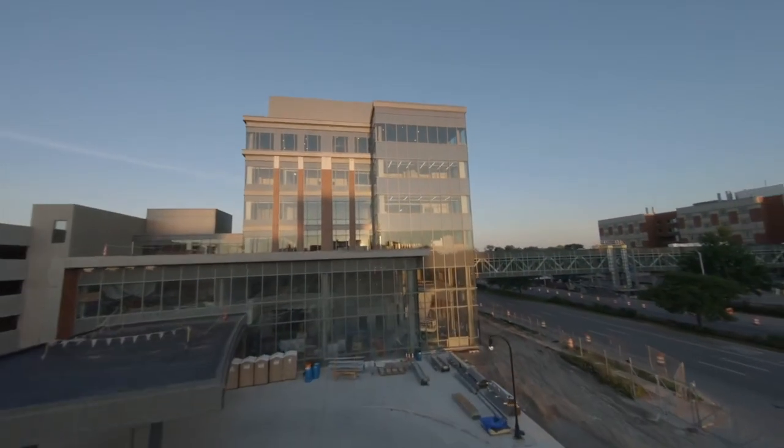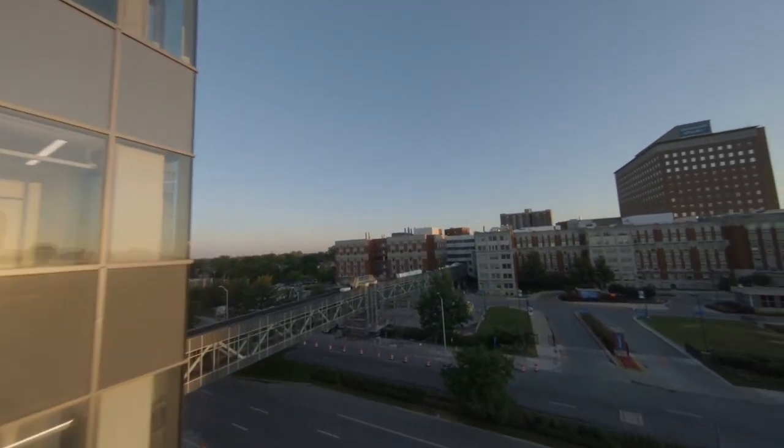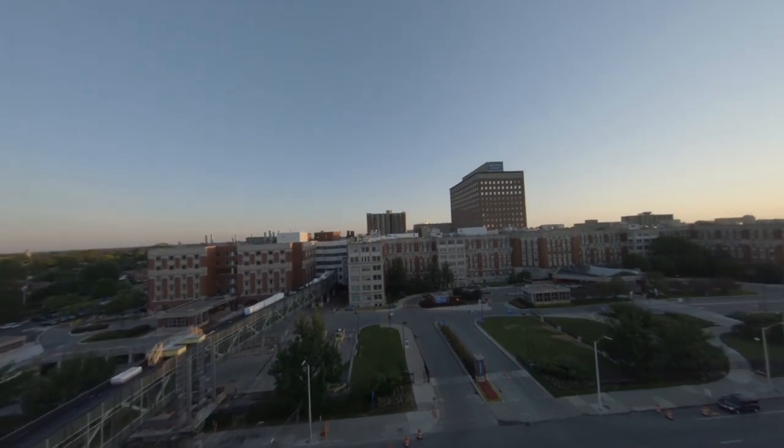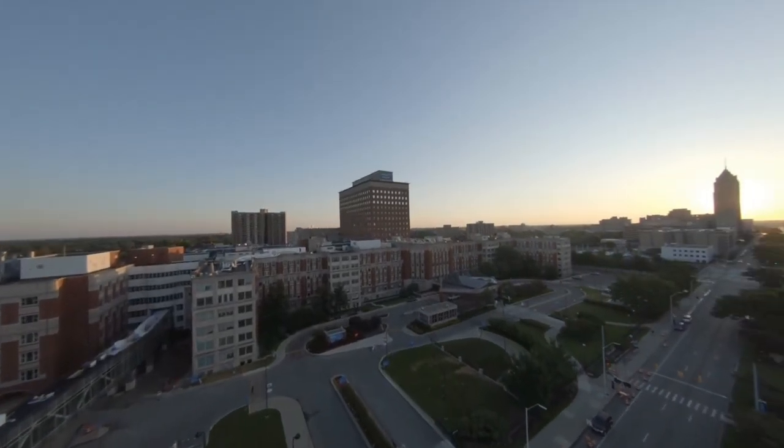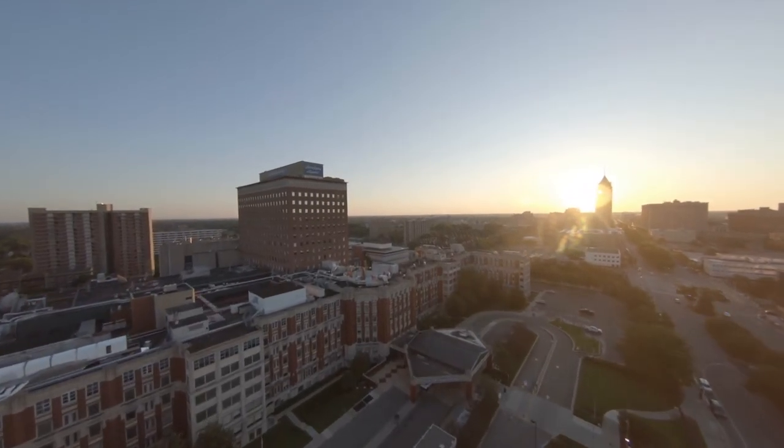Thank you again for your interest in our hematology oncology program. I know the fellowship application process can be daunting, but I hope we gave you a little insight into our program. I wish you all the best in the application process and also in the match.